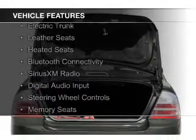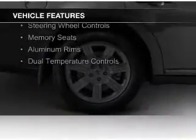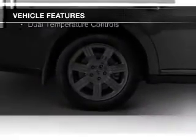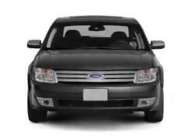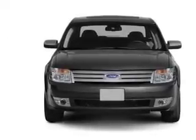The features include electric trunk, leather seats, heated seats, Bluetooth connectivity, Sirius XM satellite radio, digital audio input, steering wheel controls, memory seats, aluminum rims, and dual temperature controls.